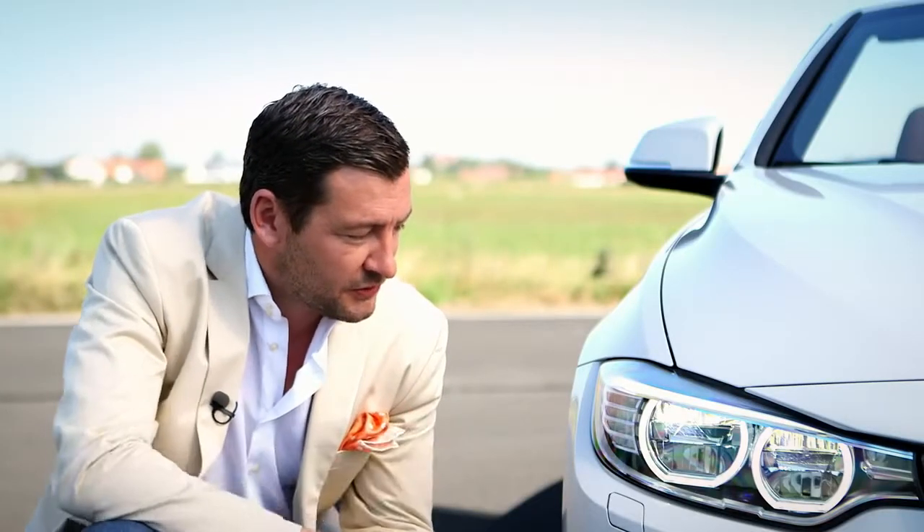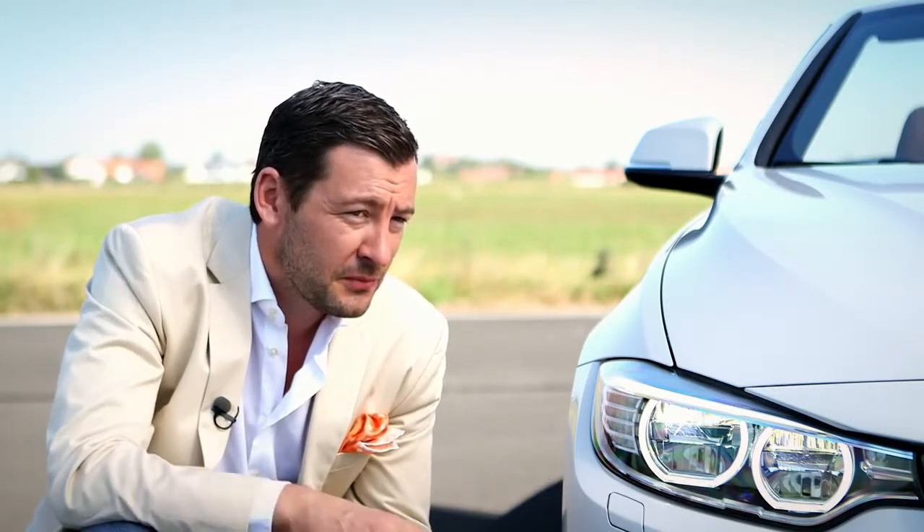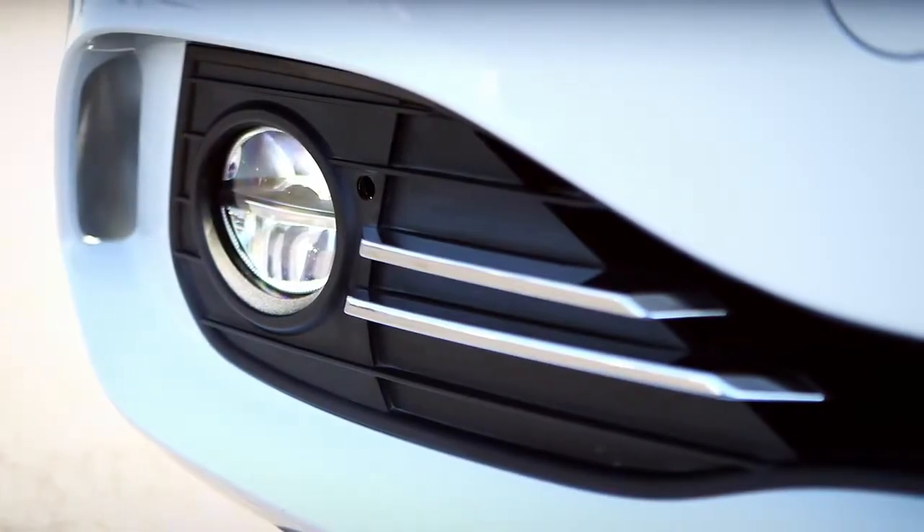Thanks to the LED technology, more depth and cut by the eyebrow, also more precision and more focus on the street. The lower air intake is compared to the 3-series drawn with focus to the outside to express more sportivity and dynamic.